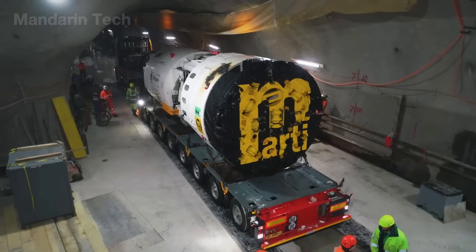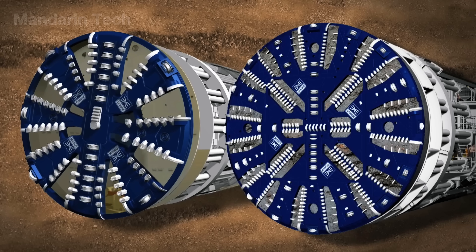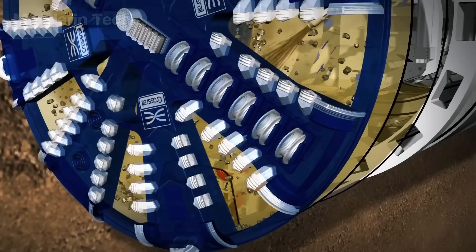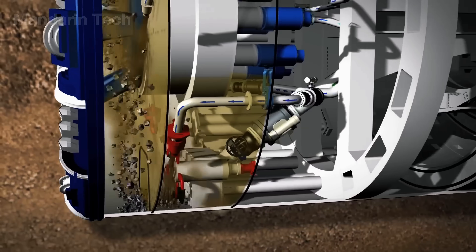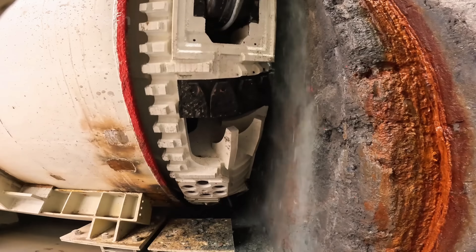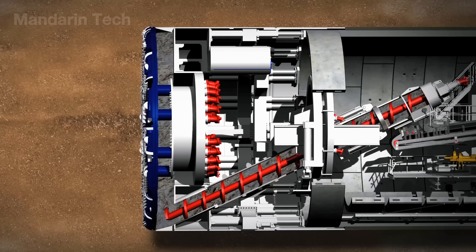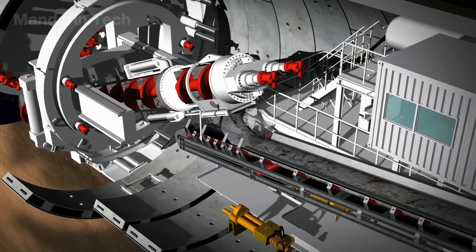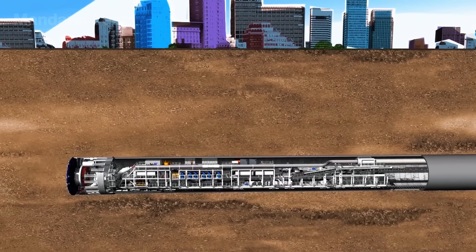At the front of the TBM lies a massive cutter head nearly 12 meters in diameter and weighing over 200 tons. It is equipped with 140 high-strength steel cutting discs and blades rotating at approximately 2.7 revolutions per minute. As it spins, the cutter head exerts pressure up to 400 bar — enough to crush compact rock and soil. The excavated material is immediately drawn into the chamber behind the cutter head, where foam and water are injected to maintain earth pressure balance, an essential factor preventing collapse in soft or water-saturated ground.